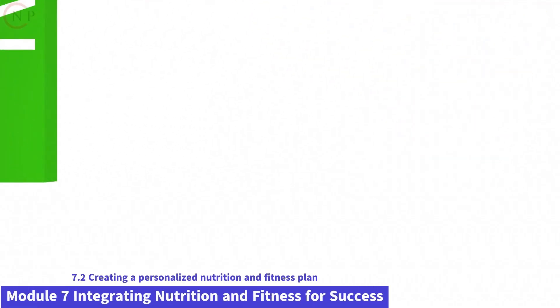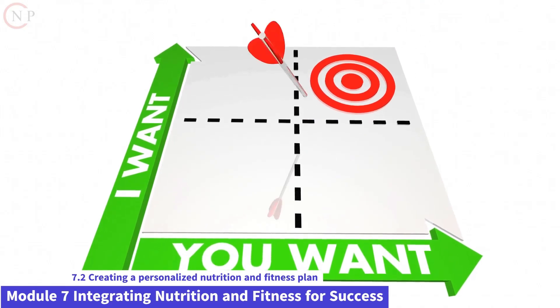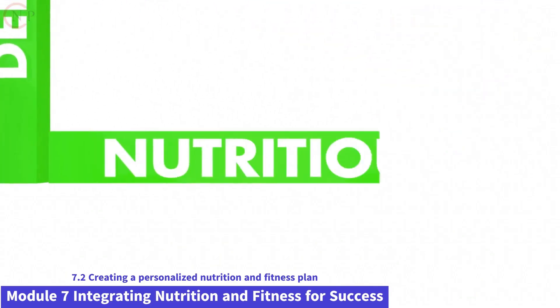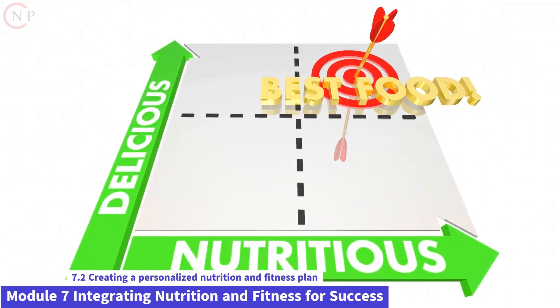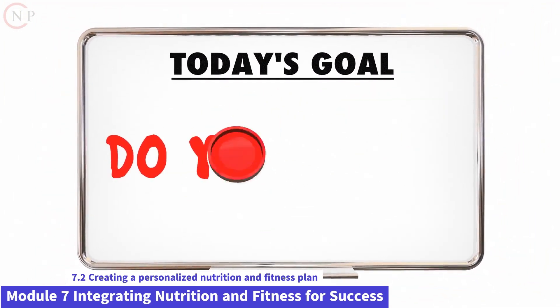Welcome to Module 7 of Nutrition and Fitness Made Easy. In this module, we will focus on creating a personalized nutrition and fitness plan that suits your individual goals, preferences, and lifestyle. A personalized plan is essential for long-term success and sustainability. Let's explore in depth how you can create a plan that works best for you.